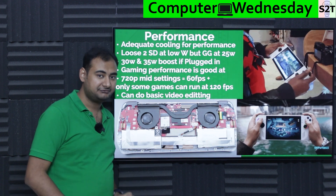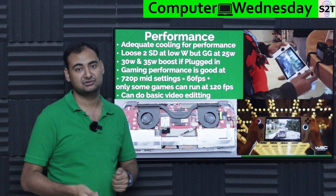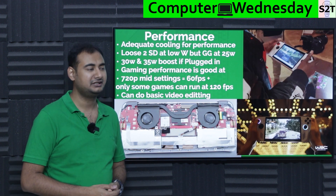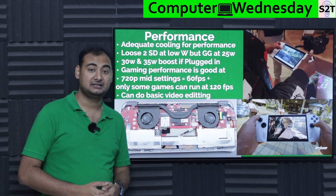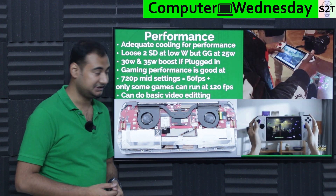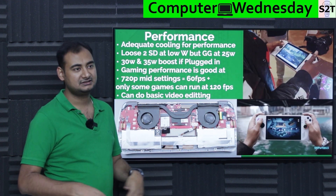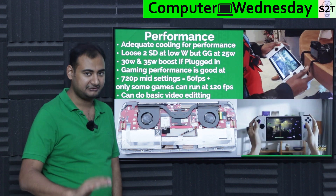It can also handle basic video editing because it's a full x86 Windows 11 machine — you can do everything you'd do on a Windows 11 laptop. It won't match a dedicated video editing rig, but once plugged in at 30W, it's more than capable. At 35W, you have more than enough headroom for light to moderate workloads.